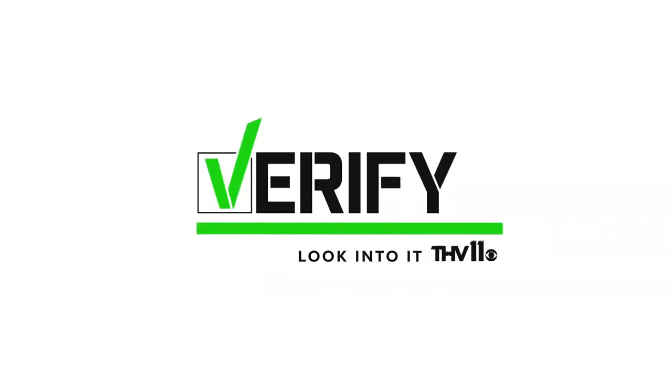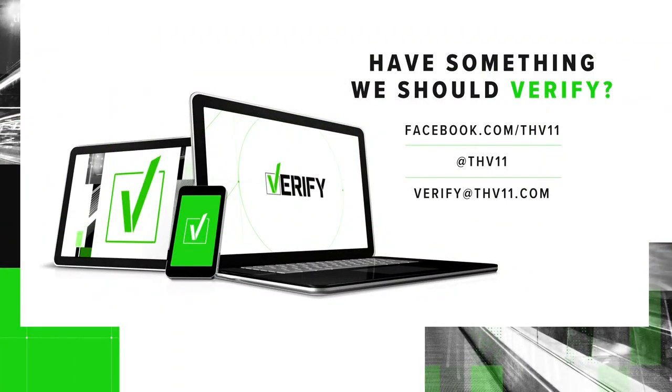If you have something you'd like us to verify, just email us at verify@thv11.com or reach out on social media.